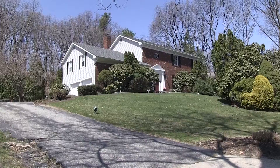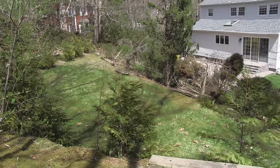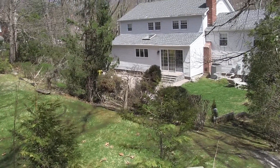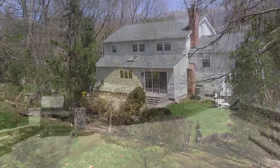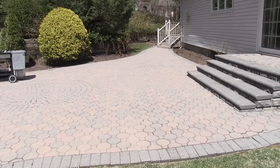Welcome to this beautiful five-bedroom Colonial located in the Strathmore Pool Club community in the Half Hollow Hills School District, adorned with custom pavers on the patio as well as the front walk.